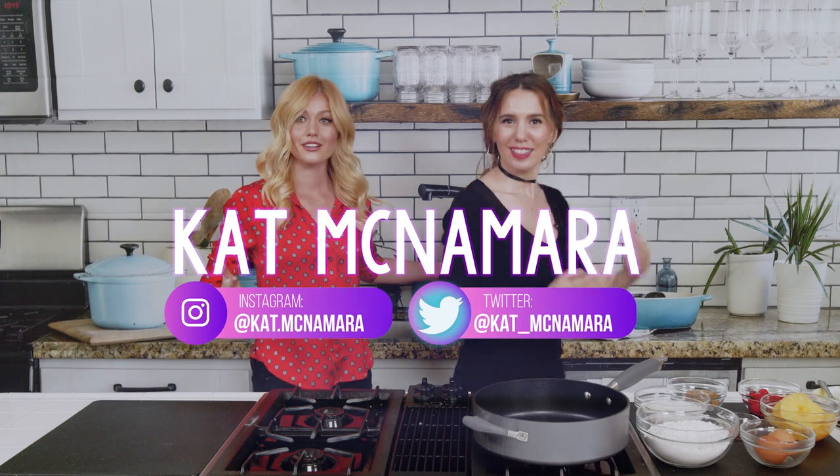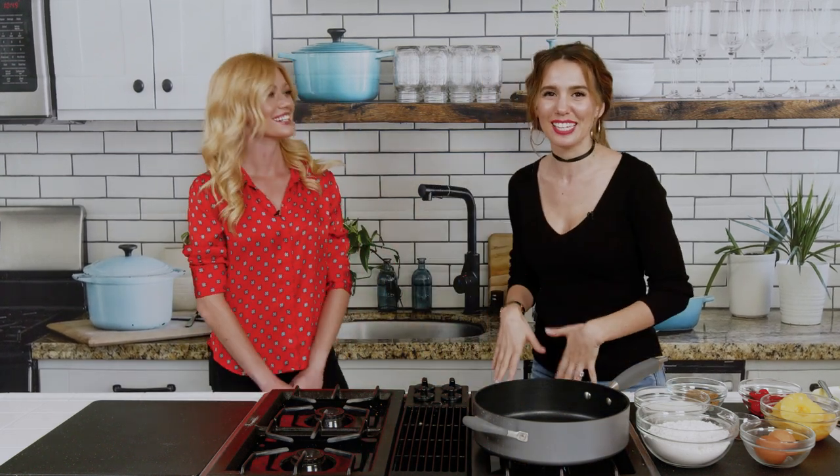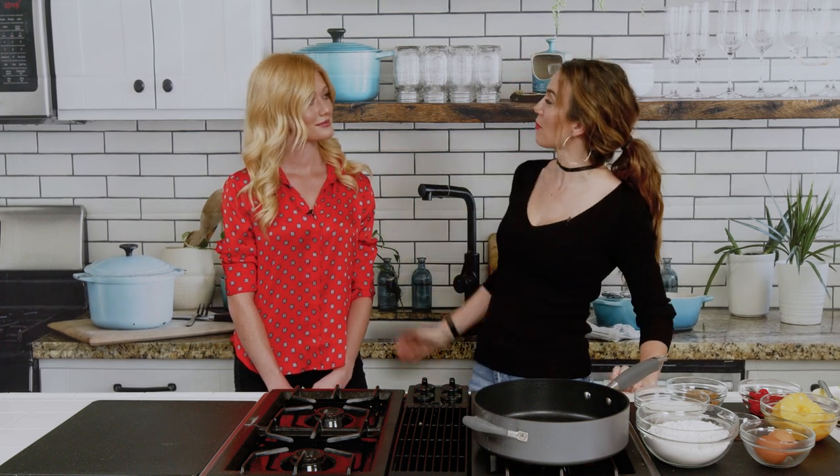What's up, guys? Today we are going to make amazing pancakes with Kat McNamara. Kat, come on in here! This is such an amazing woman. She's such a baddie. She's in this kitchen, we're about to mix it up with some amazing pancakes. Thank you for coming. Thank you for having me.